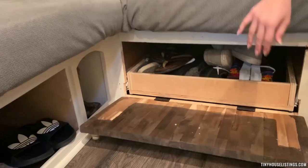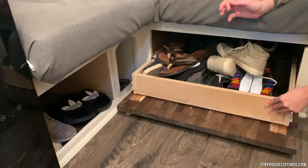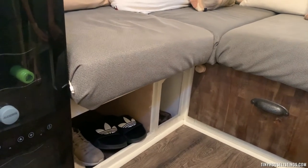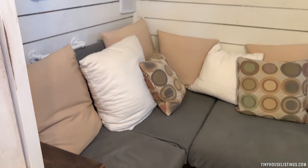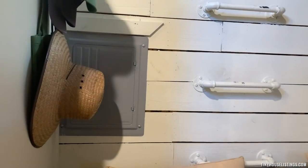This door unlatches and slides out for shoe storage — plenty of space there, and more storage under the couch including warm storage for blankets or luggage. This whole square is more storage as well. We also have our electrical panel here in the living room, with cords stored inside.